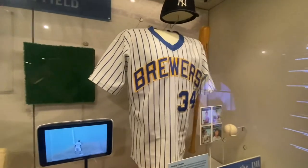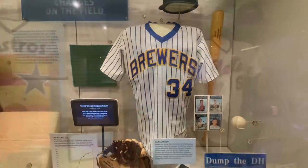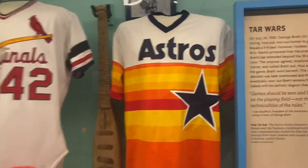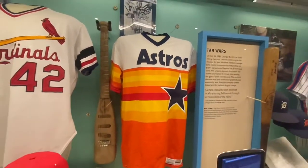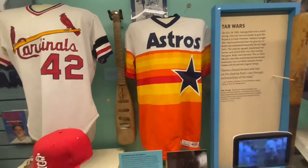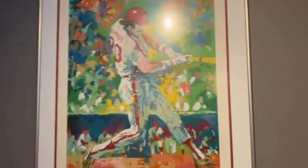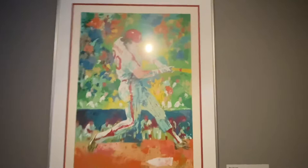Good guy — had a chance to sit down and talk to him for a few minutes. Had some interesting stories. Was there ever a better jersey than this? I didn't even know there were that many shades of orange. And here's a portrait of slugger Mike Schmidt, who's actually from Dayton, Ohio — went to school with a couple of my uncles.